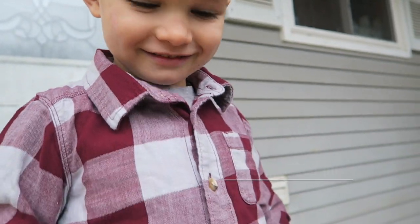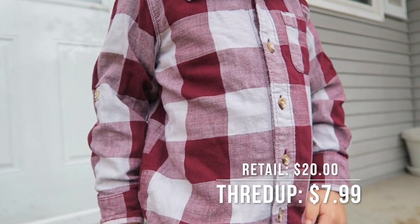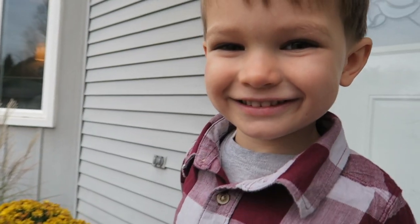Speaking of burgundy, the last thing I got for Ezra is this cute shirt from Old Navy. So cute — I love this.